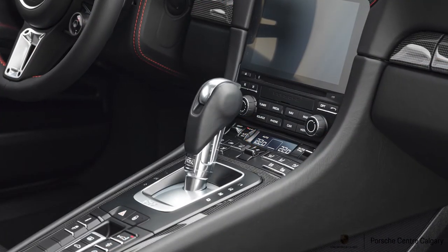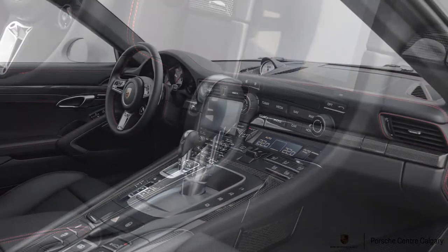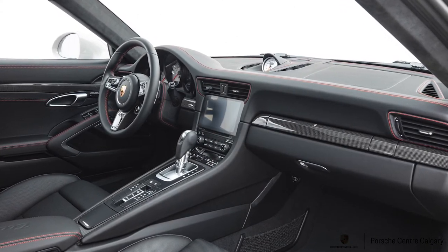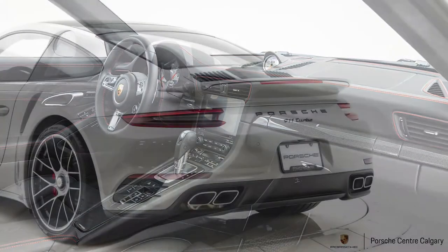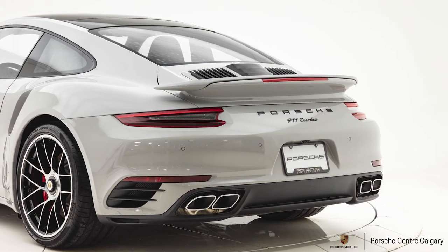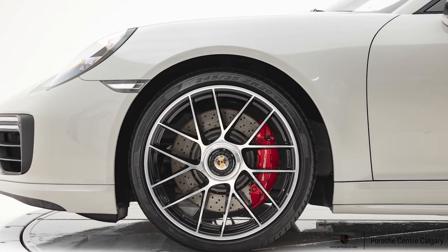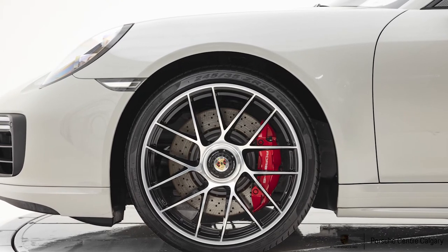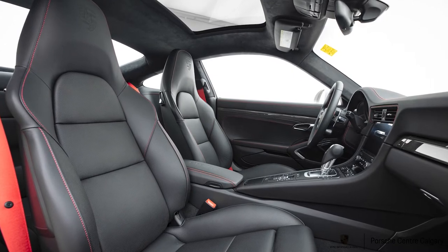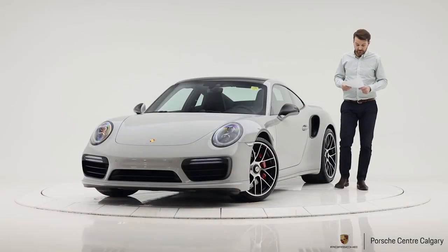Stepping inside, we have seat ventilation — cooled seats — a luggage net in the passenger footwell, and a smokers package, which actually makes the area a bit smoother rather than having a small hole that collects dust. You also have Porsche Entry and Drive, so you can put your hand around the door handle and enter the vehicle without a key. The key itself is on the left, which is synonymous with Porsche.